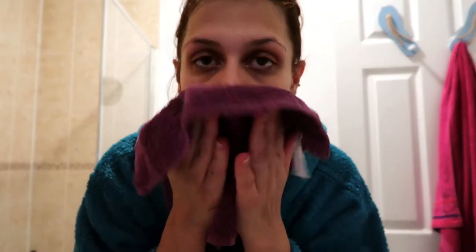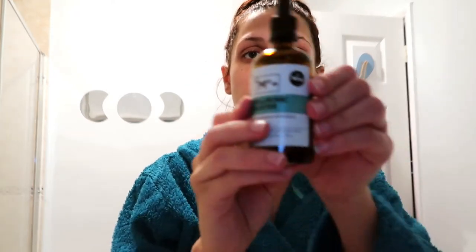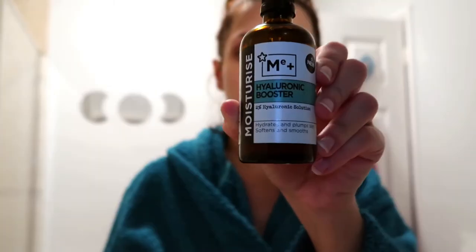So now we're after cleansing — I always use a clean towel for that. I'm going to go for my hyaluronic acid. That's the one I'm using at the moment — it's from Superdrug Me Plus. I've only started using this recently. It's quite deep in the bottle and I don't really like the stick.